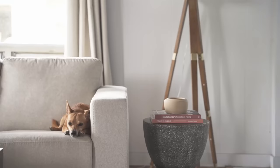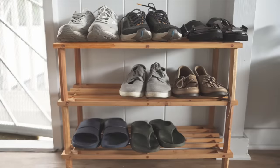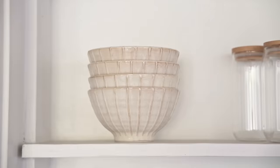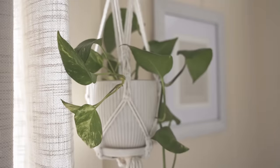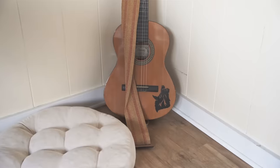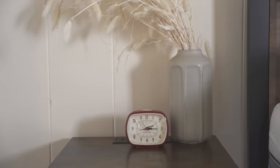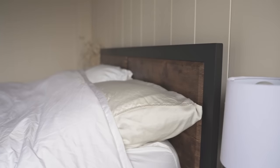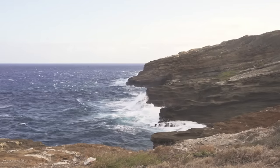Creating a minimalist home is not just about having less stuff — it's about carefully selecting the items that reflect the people who live in the house. More importantly, it's about feeling peaceful and comfortable when you're in your own curated, clutter-free space. If you're wondering what that looks like, here is a little glimpse into our minimalist home.